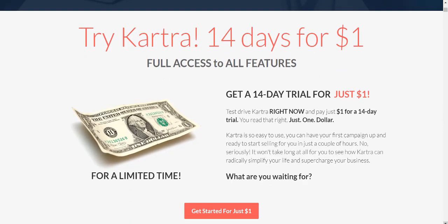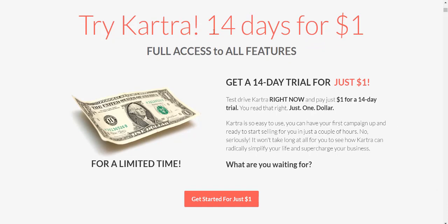So first and foremost when it comes to Kartra, yes you can get a trial. It is going to be for 14 days and it's going to cost you one measly dollar. I know it's going to break the bank — just kidding obviously.